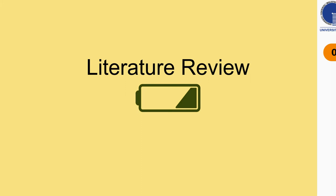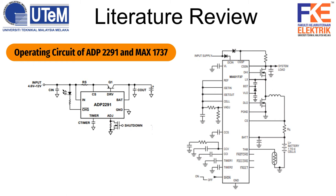For the literature review, the typical operating circuits for both ADP2291 and MAX1737 are shown in the slides. We can see the difference between the circuits of nickel-cadmium and nickel metal hydride compared to those of ADP2291 and MAX1737 — the IC-based circuits are more simple and easy to understand. The IC already has all the control needed to charge a battery.